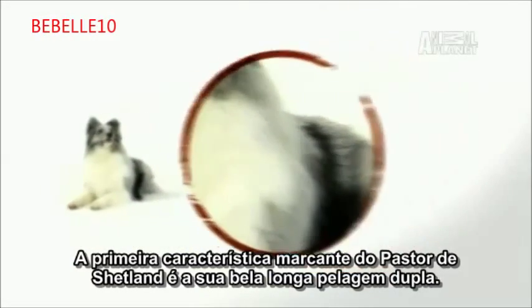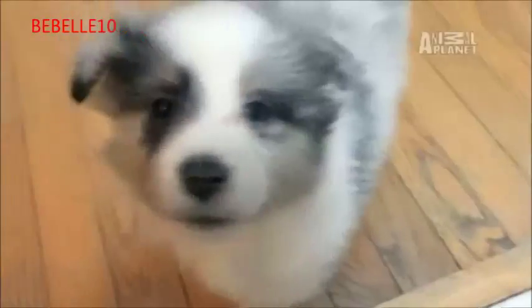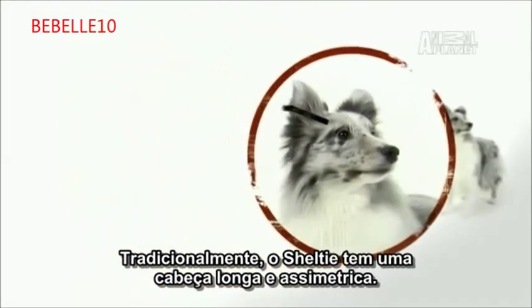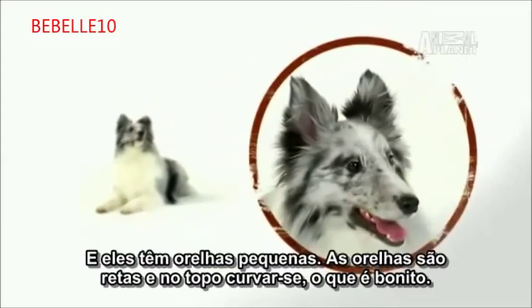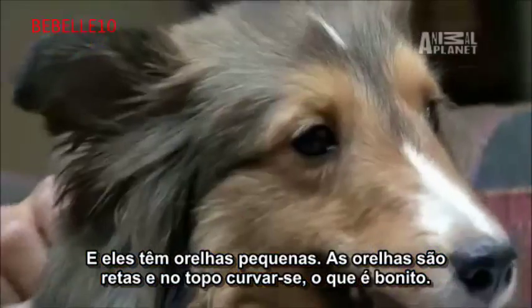The first outstanding feature of the Shetland Sheepdog is its beautiful long double coat. It comes in many colors. The dog's top hairs are thick, coarse, and water-repellent. Traditionally, the Sheltie has a refined head resembling a long, blunt wedge. They've got a pointy, foxy face, and they have signature small ears. The ear sticks up and the tops kind of bend over, which is cute.